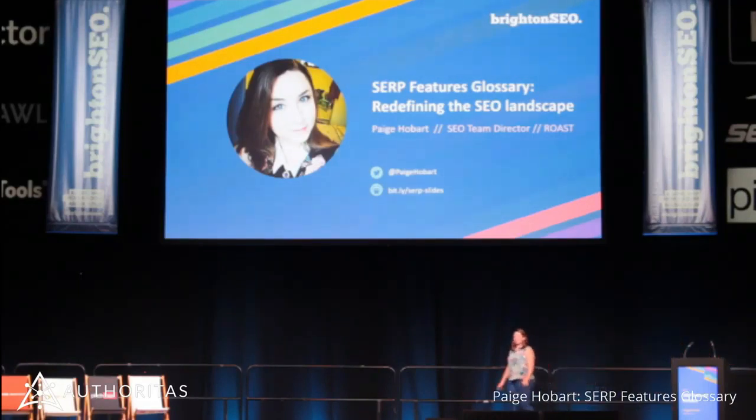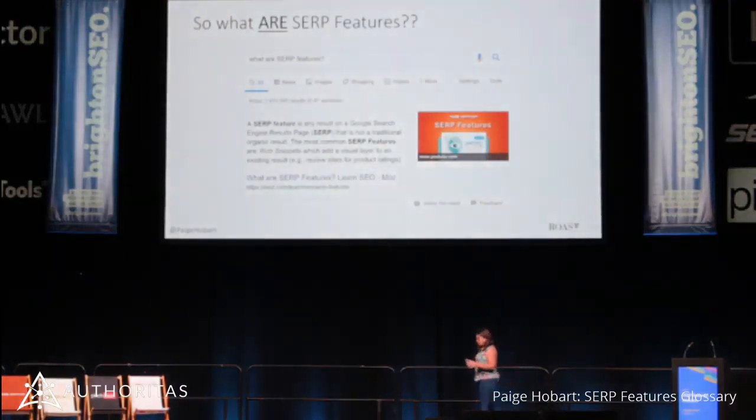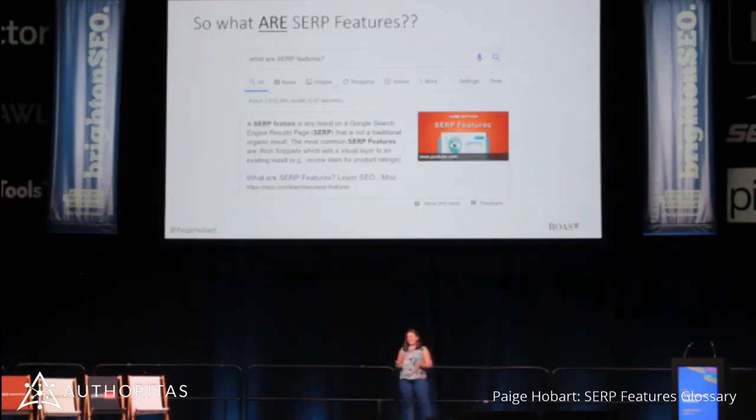My name is Paige, and I'm not going to take you through the entire glossary, because there's a lot. I'm going to take you through a few of the really key insights around what we've found and some of the research that we've done. What is a SERP feature? A SERP feature is anything that isn't your 10 blue links. It can be rich snippets, featured snippets, PAAs — people also ask — it can be anything. And these things change depending on what your query is.